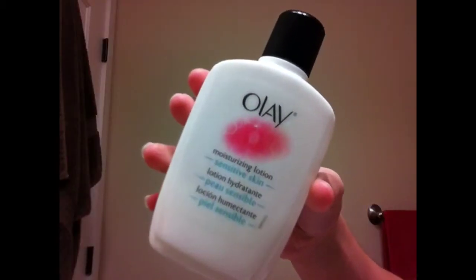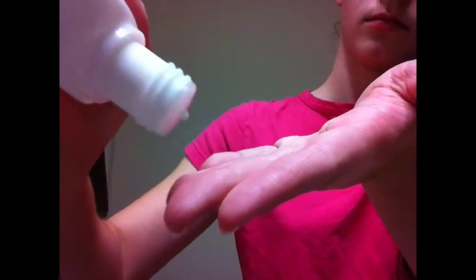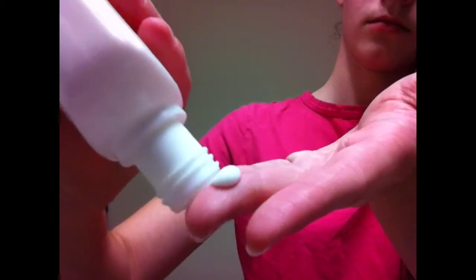Then I grab my Olay moisturizing lotion for sensitive skin and pour just a little bit on my finger — you don't want too much — and smudge it onto my face. I like this because it makes my skin softer and smoother, and not only that, it got rid of my sensitive skin so now I have normal skin that's not sensitive anymore.